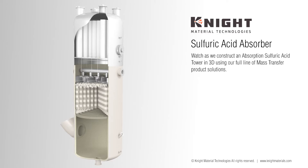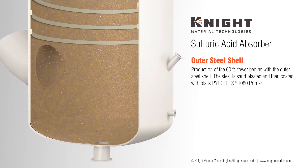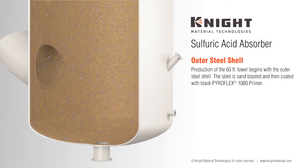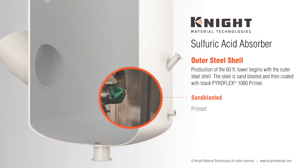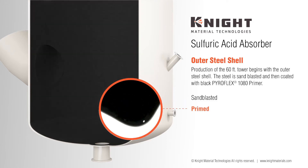Watch as we construct an absorption sulfuric acid tower in 3D. Production of the tower begins with the outer steel shell. The steel is sandblasted to SA3 spec and then Pyroflex 1080 primer is applied as a binding layer to the Pyroflex acid-resistant sheet lining.